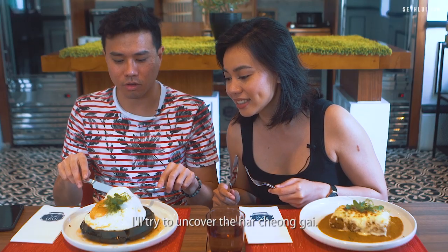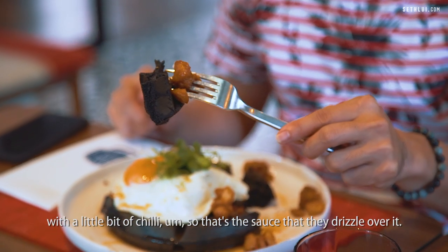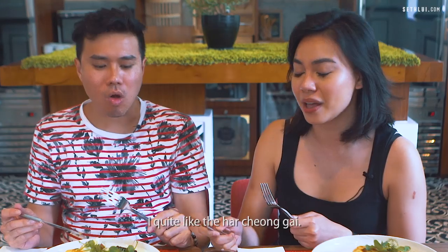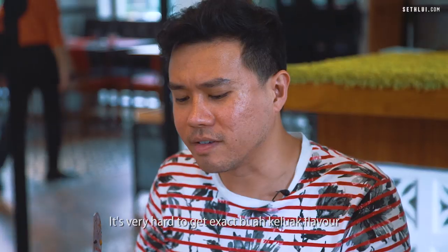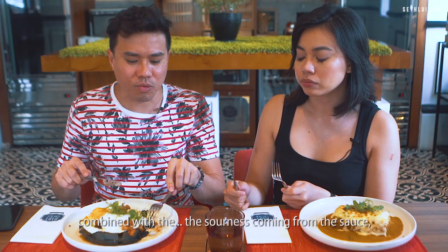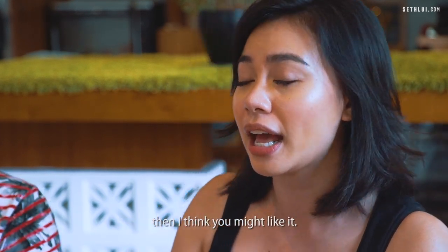Try to uncover the ha chongkai — they're hiding under the egg. The kalamansi and maple syrup with a little bit of chili is the sauce they drizzle over it. I quite like the ha chongkai. It's like small pieces, more like a popcorn chicken. It's very hard to get the exact wah keloa flavor when you combine everything, but if you eat it by itself you can get that unique nutty flavor combined with the sourness from the sauce. That works really well. For me it's too sour, but if you like sour and tangy flavors then you might like it.